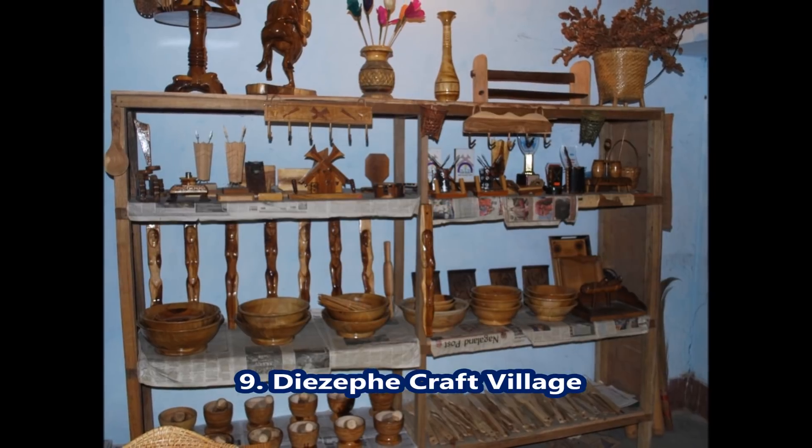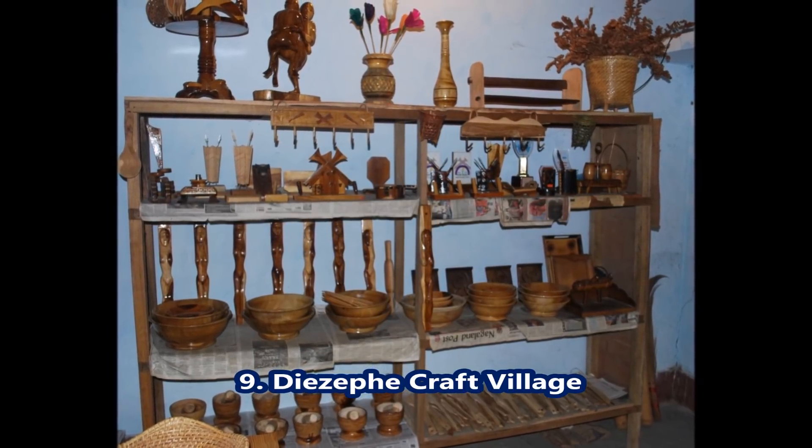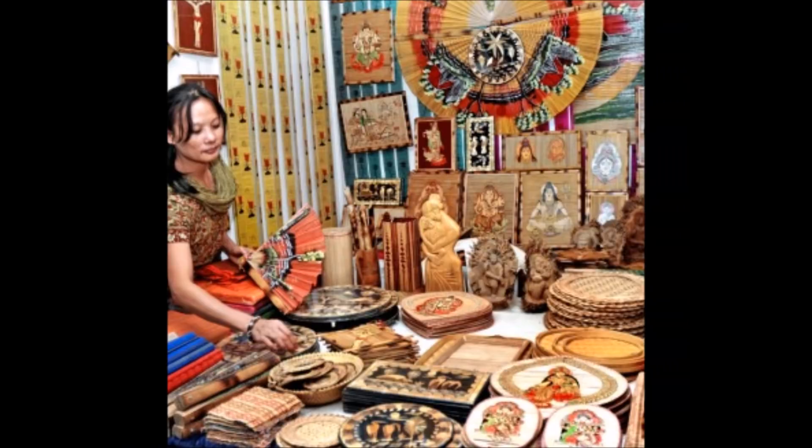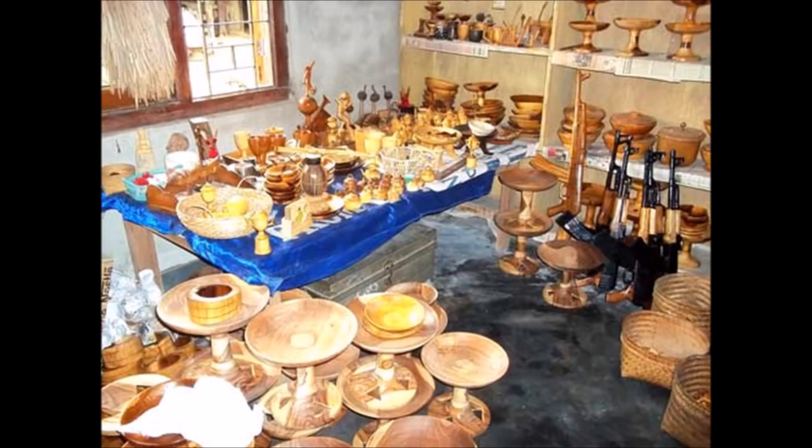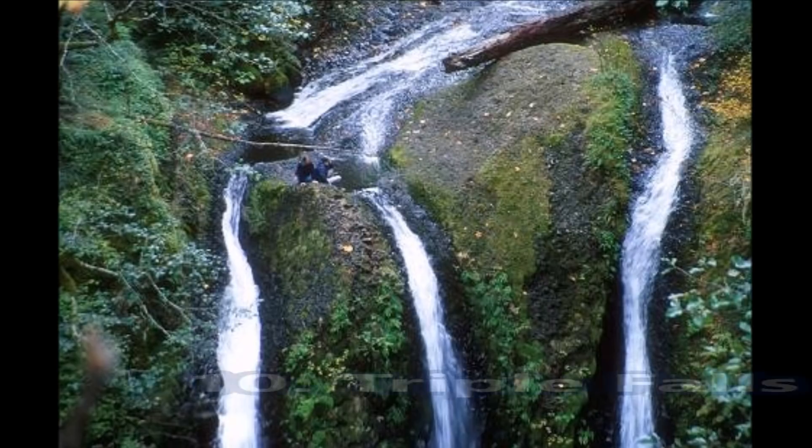Desific Craft Village — dotted with craftsmen, this village in Nagaland is known for its indigenous wood carving and intricate bamboo and cane works. On a visit to this appealing hamlet in Dimapur, one can witness the traditional art, culture, and craftsmanship of the Nagamese.